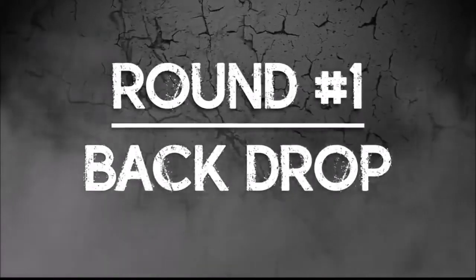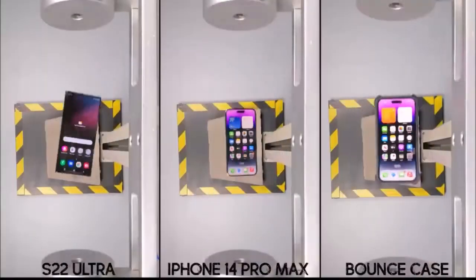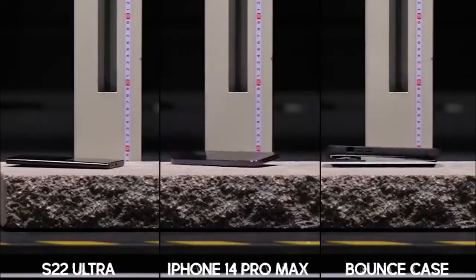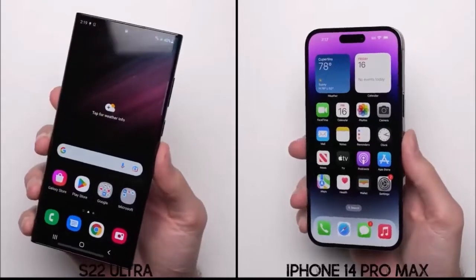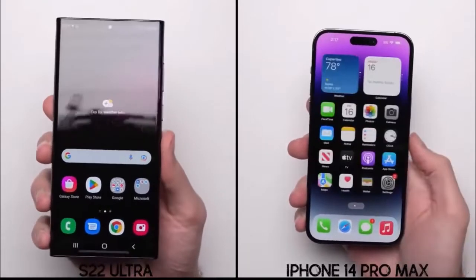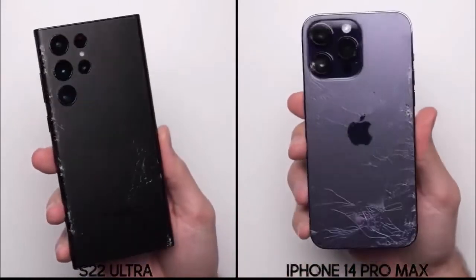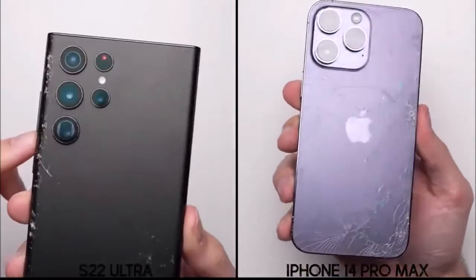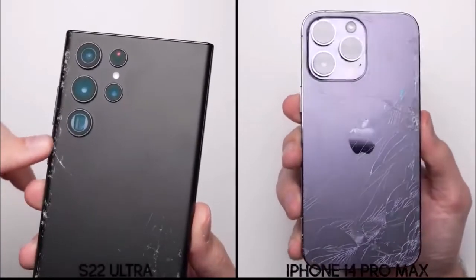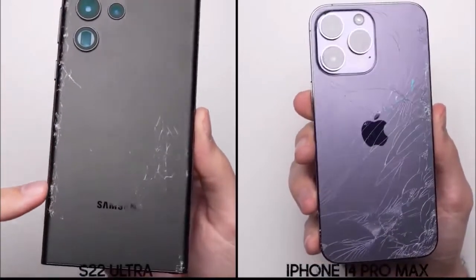After that backdrop from just under one and a half meters, the good news is both phones are still working, but the bad news is both have their rear glass shattered. It definitely looks worse on the iPhone than it does on the Galaxy, with the cracks on the iPhone just going all over the place, whereas on the Galaxy, most of the damage is on that left side.